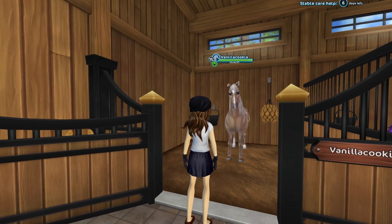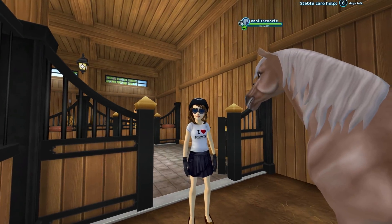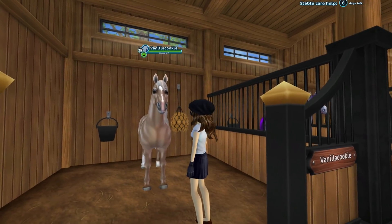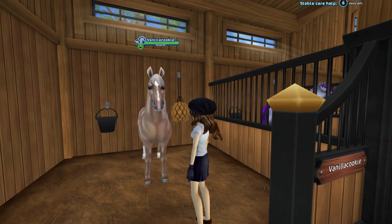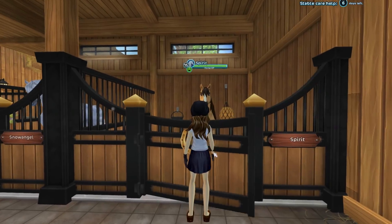Vanilla Cookie is the American Quarter Horse. I made a whole video about why I thought at the time the American Quarter Horse was the fastest horse in Star Stable. Now I'm not so sure, but it was a really fun memory and a really good video. Vanilla Cookie is a boy and he also likes running championships.